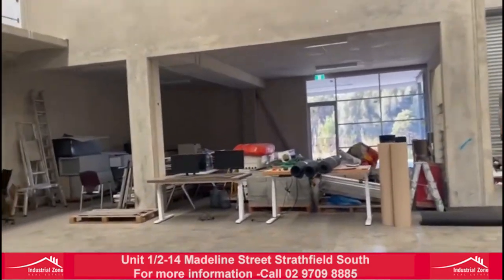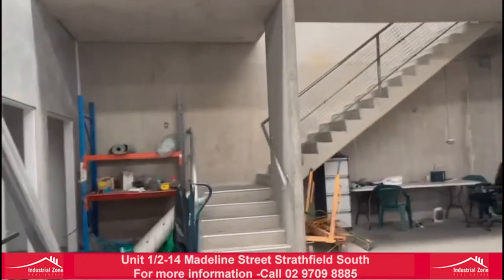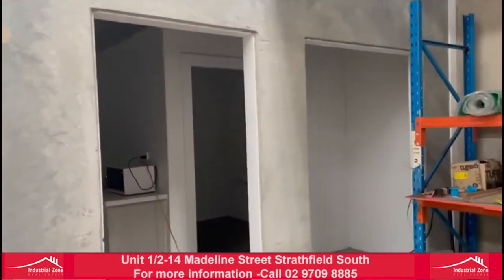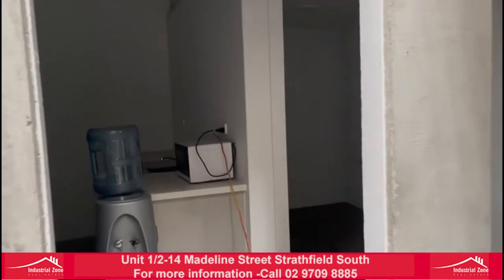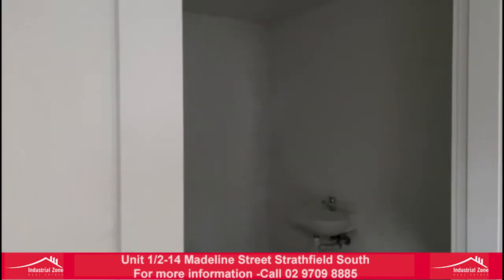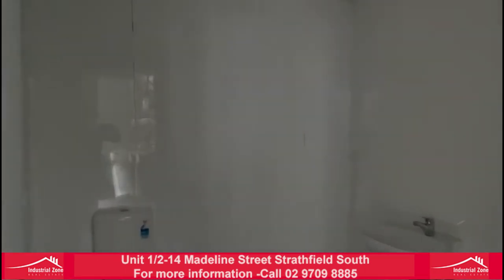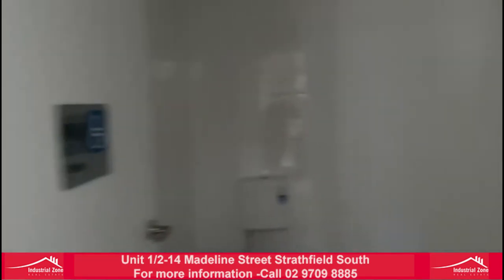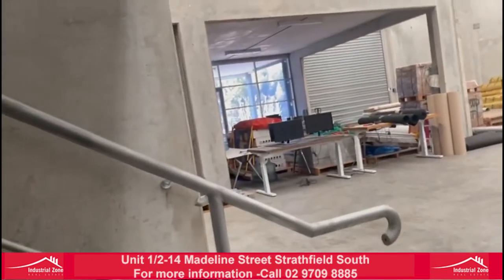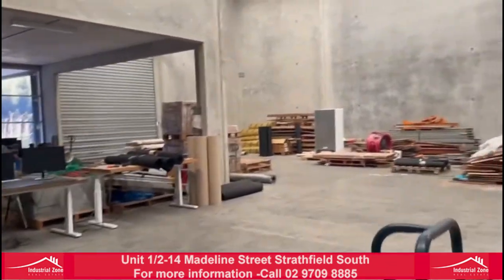We have our amenities around here — our kitchenette and our toilet. We also have 2 roller doors here.